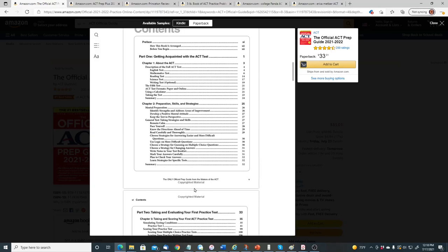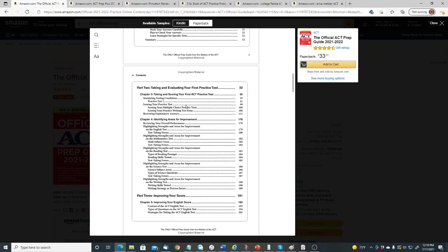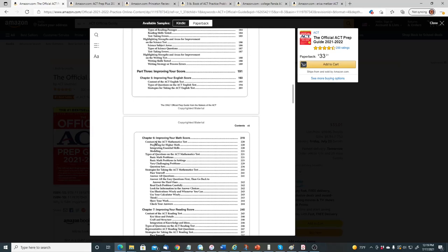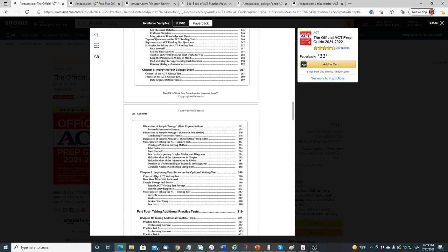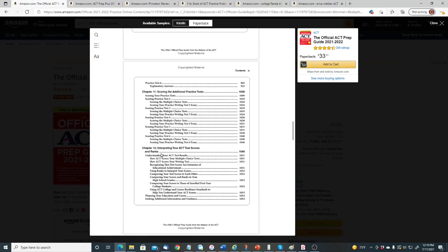Looking at the table of contents: Chapter one covers ACT preparation skills and strategies, taking and scoring your first ACT practice test, and identifying areas of improvement. Then there are sections on improving your English, math, reading, science, and optional writing test scores, followed by taking additional practice tests. There are practice tests both in the book and online. The book has 1,054 pages.